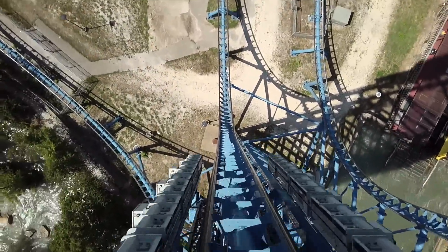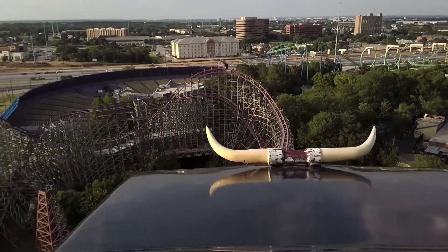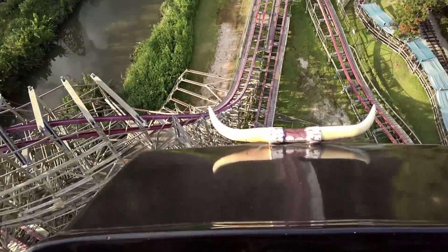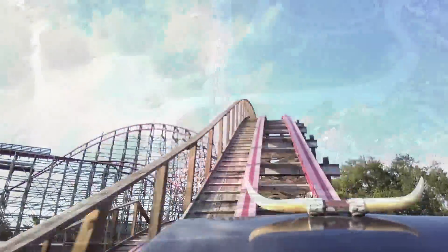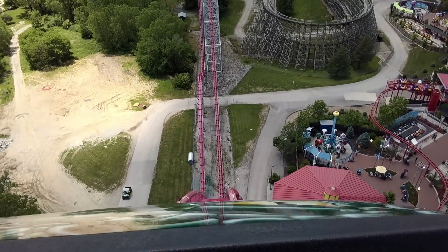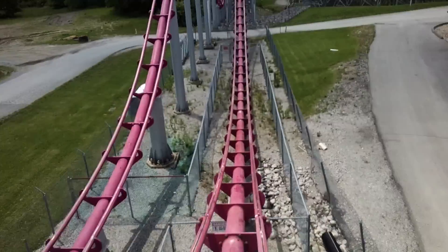Thanks for watching! Make sure you share some of your favorite roller coaster drops in the comments. If you enjoyed the video, don't forget to like and share it with your friends. Those of you that are new around here can smash that Coaster Fanatics icon to subscribe and stay updated on all things roller coaster. Thanks again for watching — I'm Patrick of Coaster Fanatics, I'll catch you all in the next video very soon.